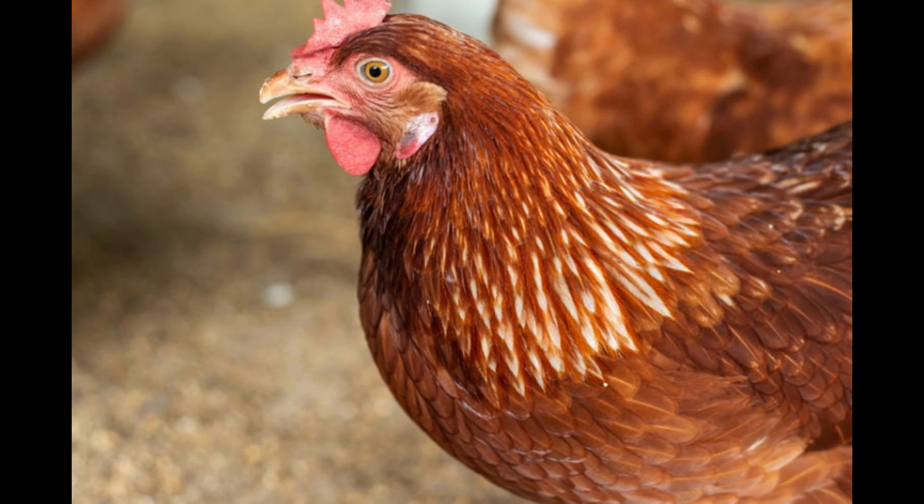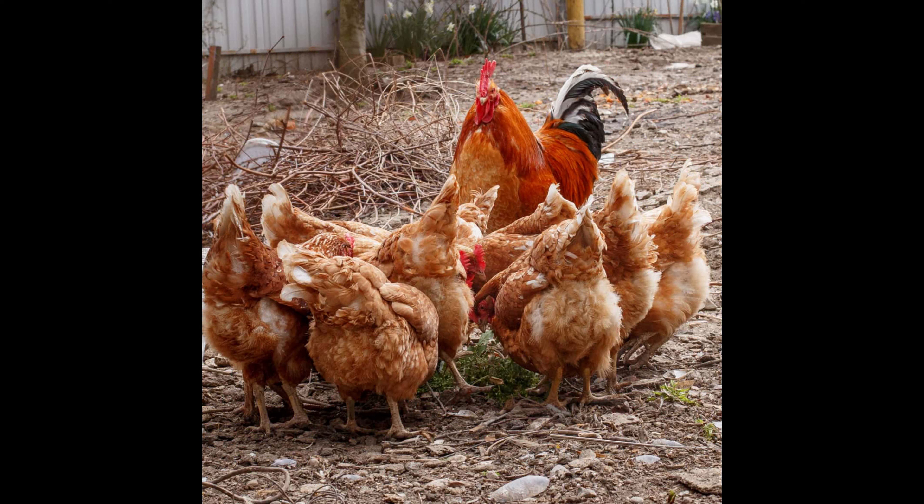Despite their hardiness, Issa Brown chickens need a safe, secure environment to thrive and lay eggs. They require plenty of space, protection from predators, and outdoor access. The breed is generally not suitable for caged environments.